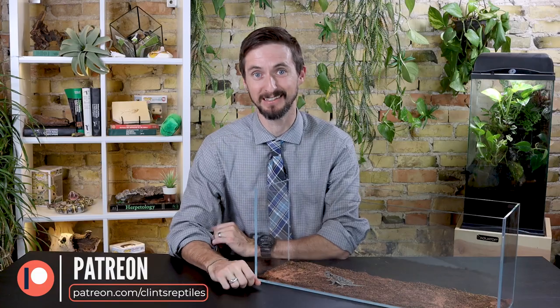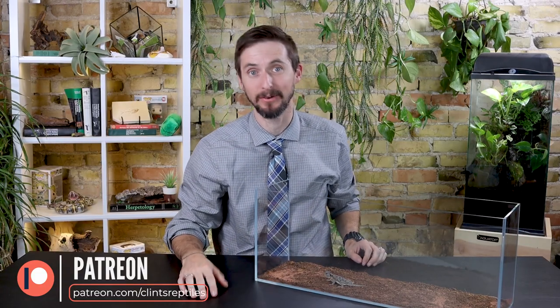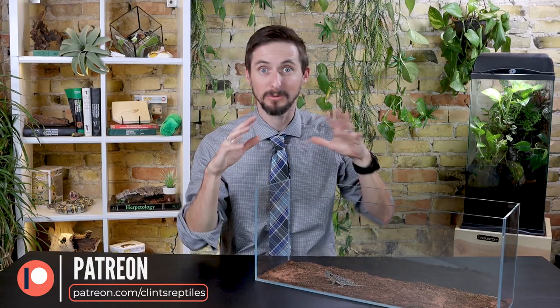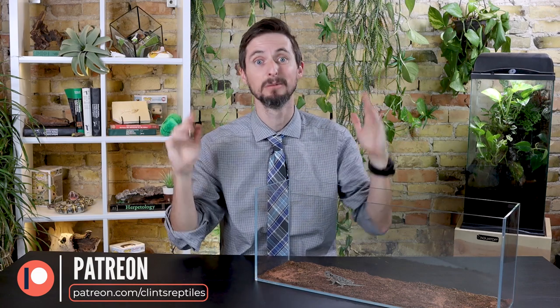I'd like to take a moment to thank our rad fans and stinking rad fans on Patreon. You guys do so much to make this channel better, and of course we have a lot of features to try to pay you back for all that you do. If you're interested in those features or in supporting this channel, please check out our Patreon page — there's a link down in the description.